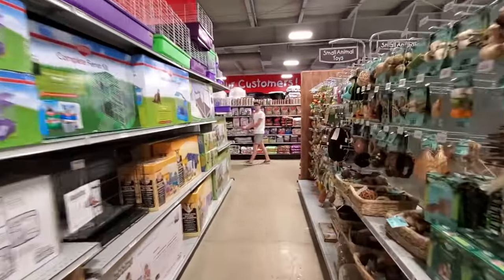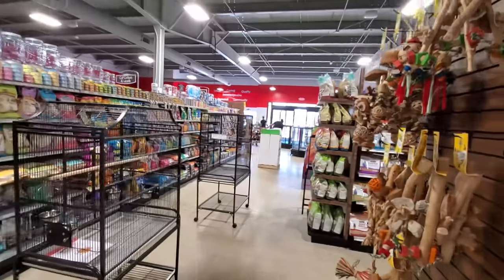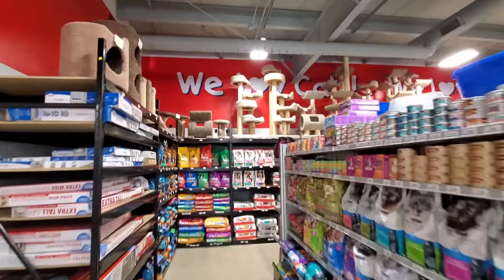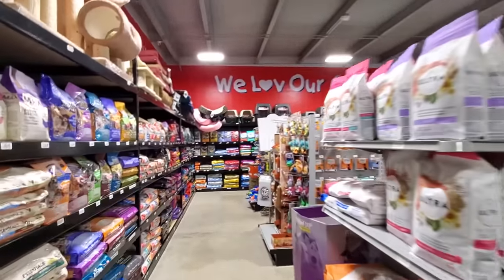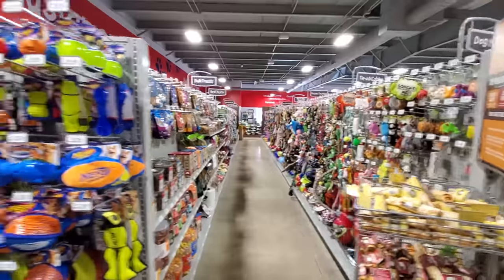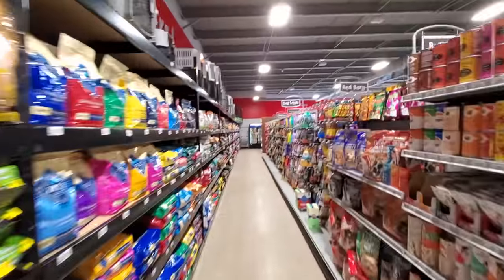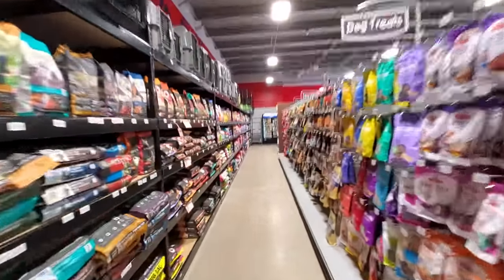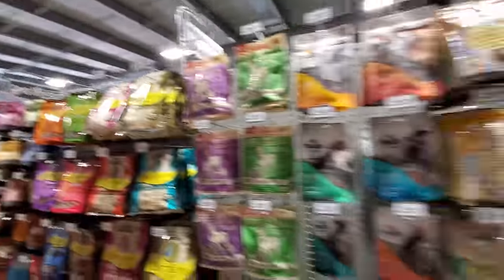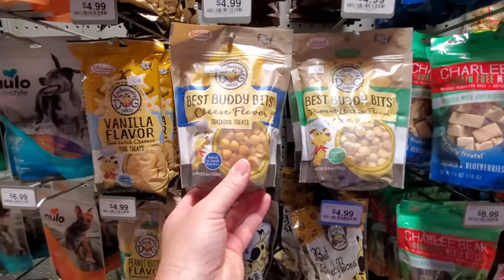There goes the pup. Alright, let's see what's up this way. Cages, food - here's the We Love Cats part. All kinds of stuff down here. We Love Our Customers - are the customers for sale? Excuse me sir, which aisle are the customers in? I'm such an idiot. Look at this - Best Buddy Bites Dog Cookies. That's funny, I want to eat those.